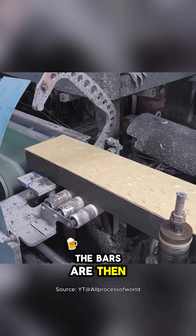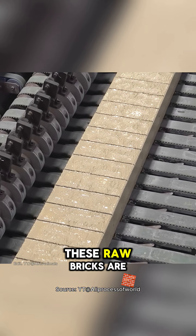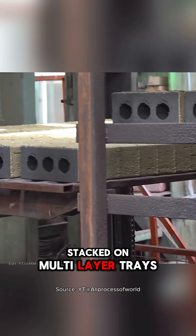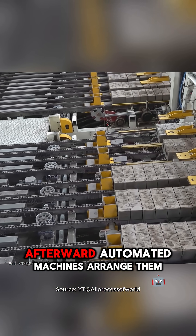The bars are then cut into equal segments and further divided into raw bricks. These raw bricks are stacked on multi-layer trays and placed into a drying chamber. Afterward,